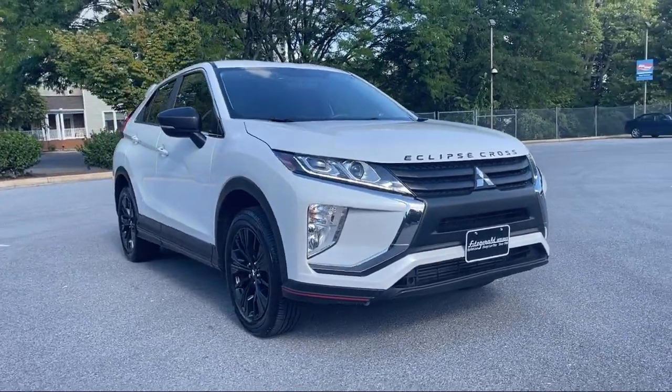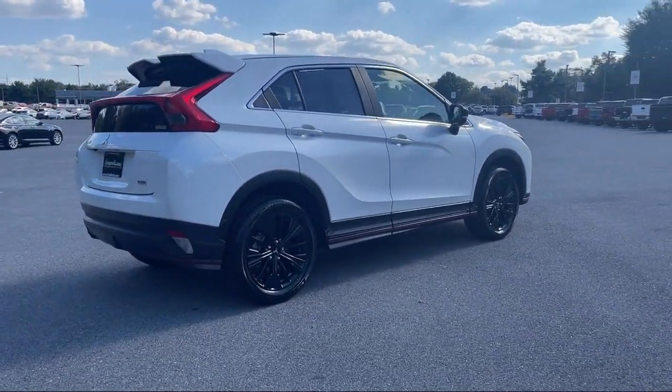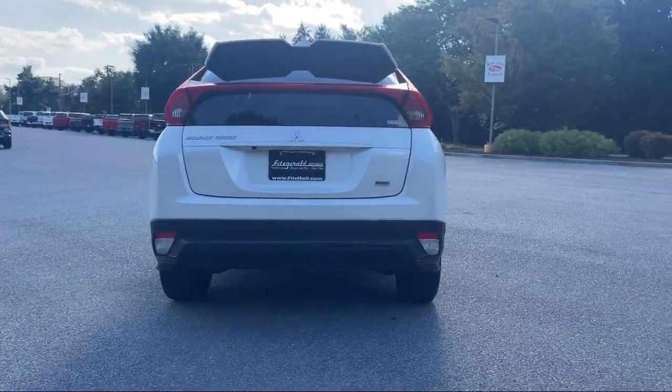It comes equipped with a voice operated audio system, drive mode selector, electronic brake force distribution, USB auxiliary audio input, and ventilated disc front brakes.